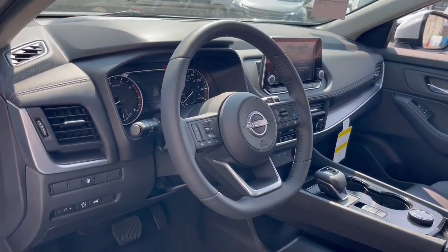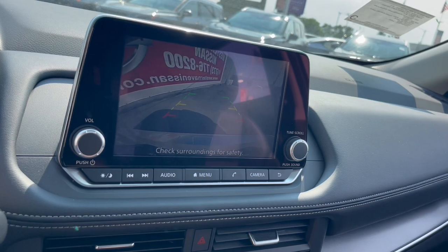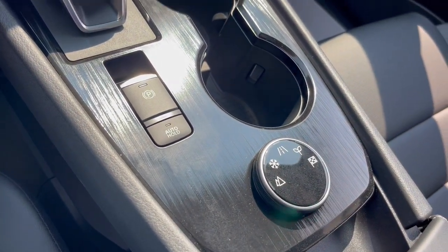Comfortable and capable, this sporty four-door hatchback brings confidence along on every journey. These are just some of the great options this vehicle comes with: Apple CarPlay and/or Android Auto,